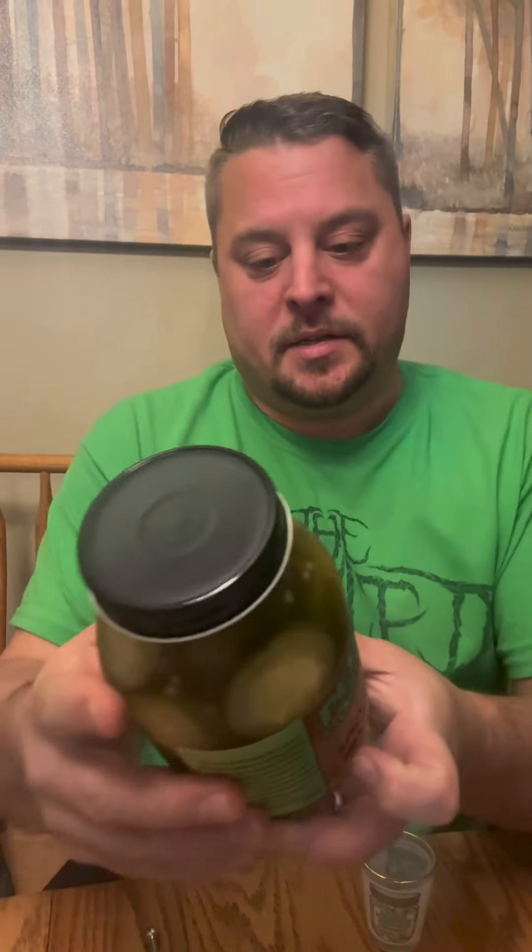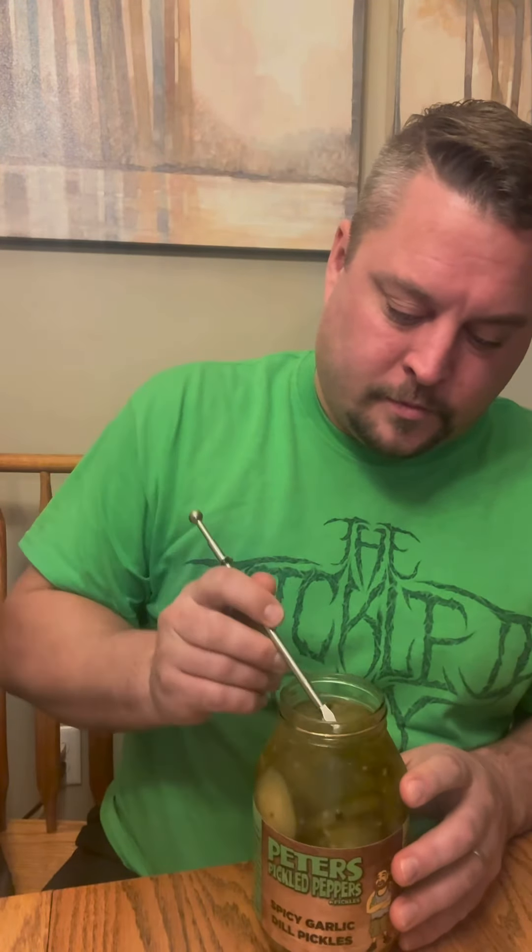Let's try the spicy dills next. In the spicy, the only thing that is different in the ingredients is this has red pepper flakes. You can see some there at the bottom. There is a lot of spices in here. Smells good. These are a little thicker cut too. A lot of peppercorns.